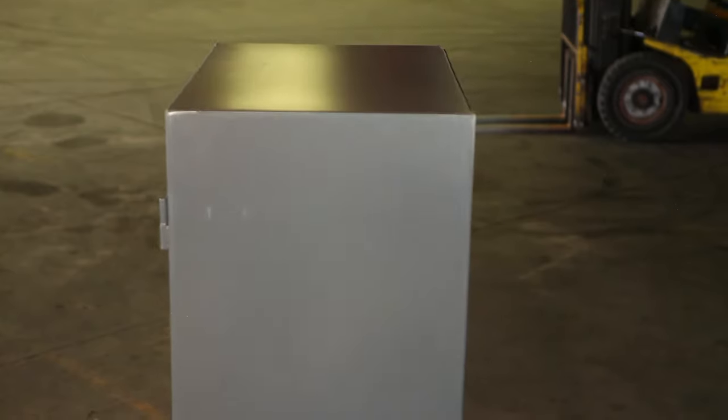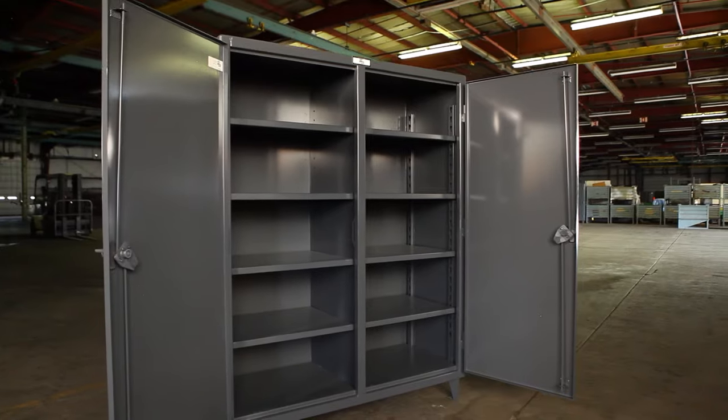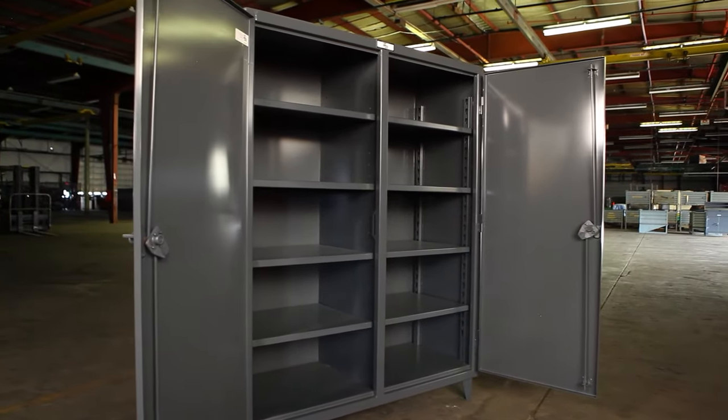With an all-welded, wrap-around body, Stronghold Cabinets are built for rough and tough industrial use and provide the storage you need without taking up too much of your valuable shop floor. Adjustable 14-gauge shelving can hold up to 825 pounds per shelf, and additional shelving can be added for versatility.